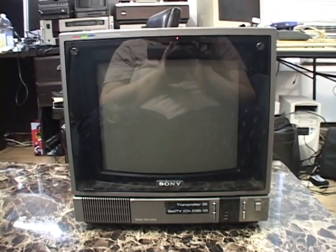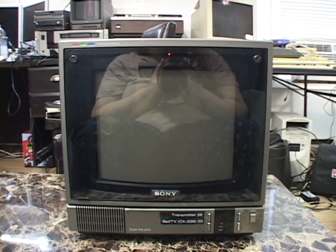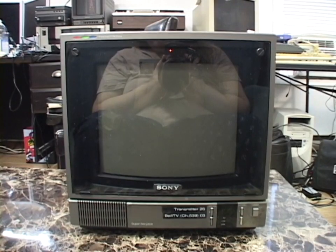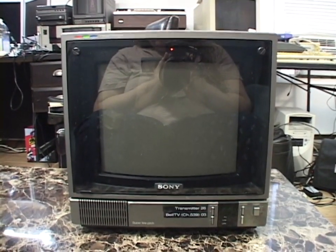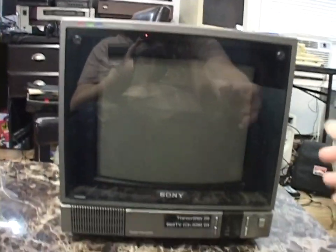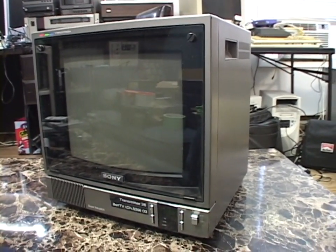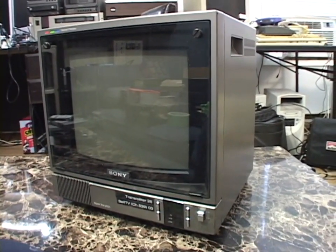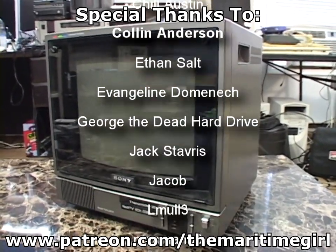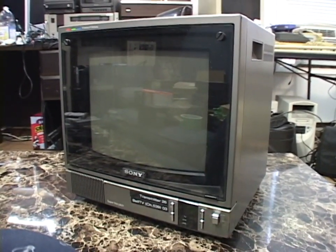It's a nice monitor. The little pincushion going on is so minor that the only time you notice it is when you're looking at color bars. It did years and years of really important duty, and now it's living out retirement with me. Thank you very much for watching — I do hope you enjoyed. A big thanks to my Patreon supporters and everyone else who watches, as always. I'll see you in the next video.